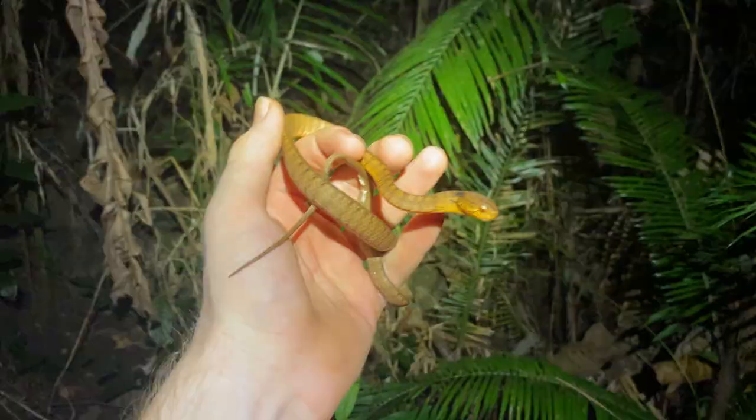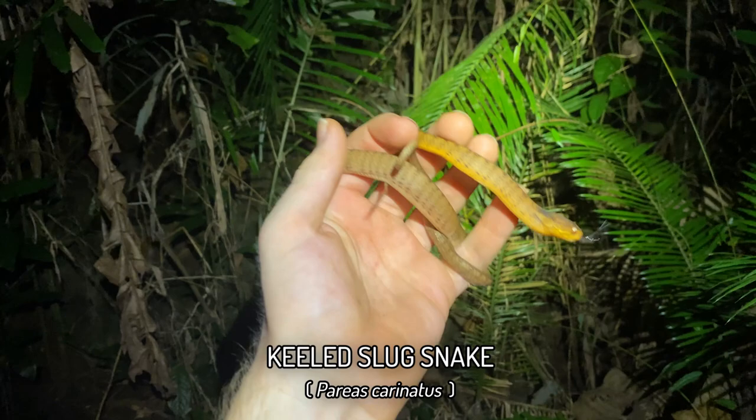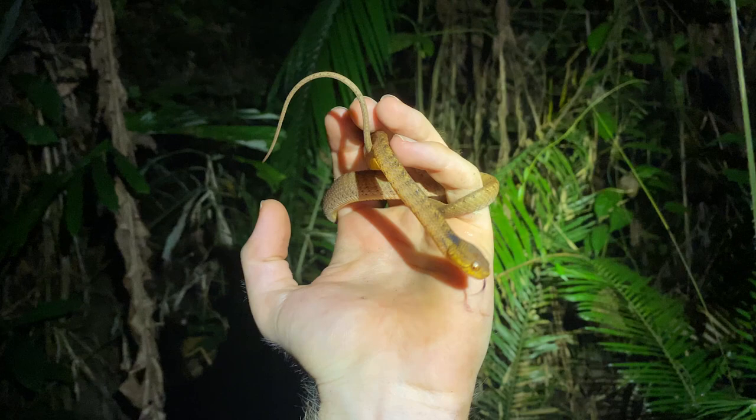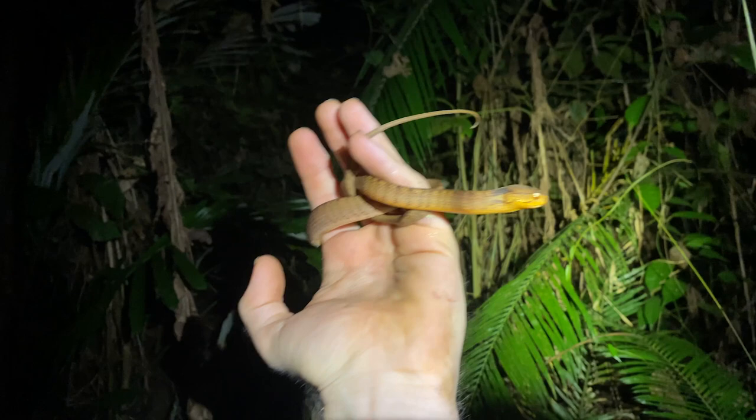Second snake and first one in hand is this Pareas carinatus. I told you they were super common down south — this one was just up a tree and I used a long stick to get it down. It's puffing up its throat and this one has some nice yellows on the venter. A cute, totally harmless Pareas carinatus — very goofy and some would say cute little snake.